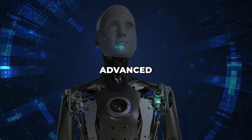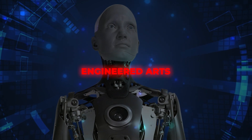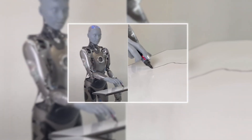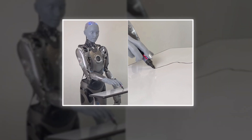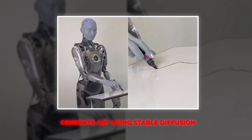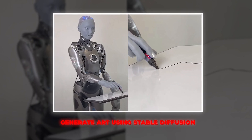Amica, the world's most advanced humanoid robot created by Engineered Arts, has been sparking excitement and debate recently with its integration of creative AI. Specifically, Amica demonstrated the ability to generate art using stable diffusion, an impressively advanced capability that provides a glimpse into the future of human-robot interaction.